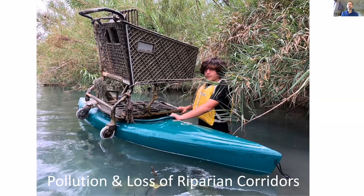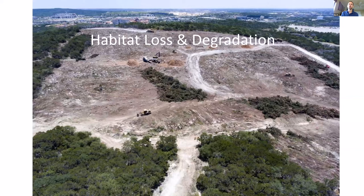Habitat loss and degradation is another reason. As more and more habitat disappears, there's just less land for species to exist. You get situations where a lot of species start to become isolated. This is a photo from San Antonio where a developer came in and cleared some land without permission from the city, got in big trouble, and they did an aerial view of it.